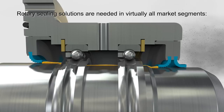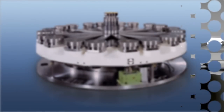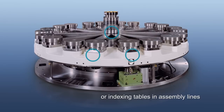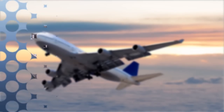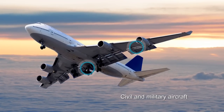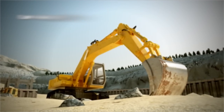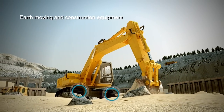Rotary sealing solutions are needed in virtually all market segments. In machine tools, such as injection molding machines, or in indexing tables and assembly lines. They are used in civil and military aircraft for safety critical applications, and within the harsh conditions that earth moving and construction equipment operate in.